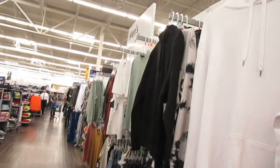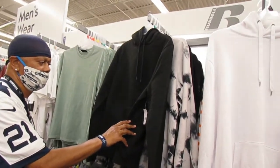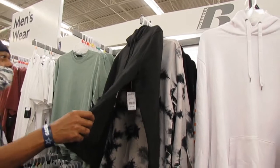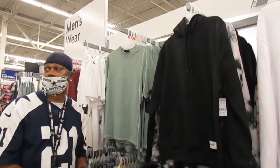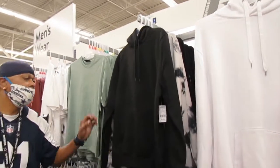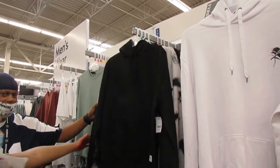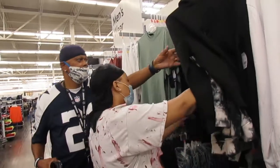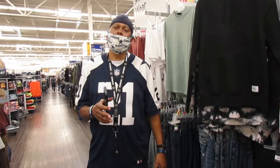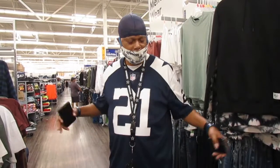These are the sweaters we are looking at. This black sweater doesn't have anything on it, which is good because it's going to have a little vest over it. Here at Walmart you cannot wear a sweater that has a logo on it — that's a no-no — so we have to find a solid, all-solid sweater.